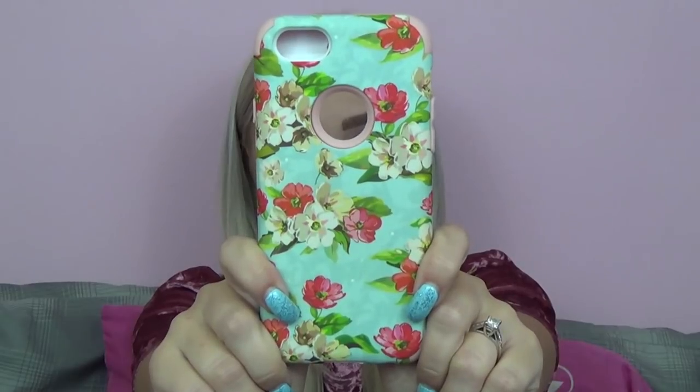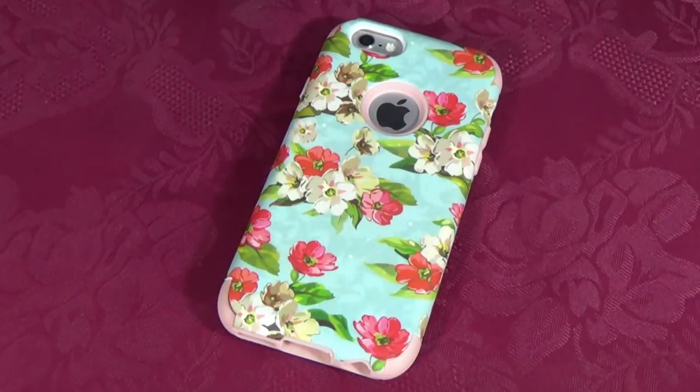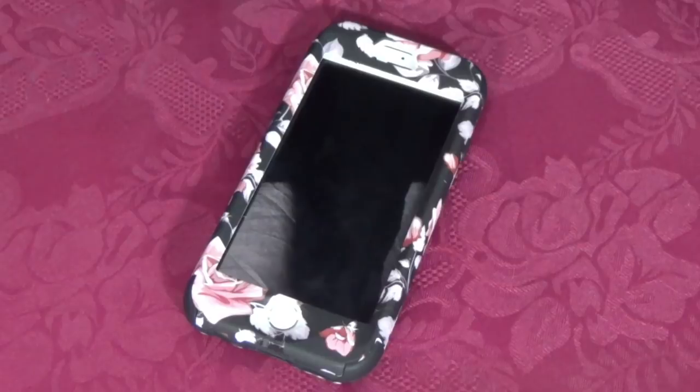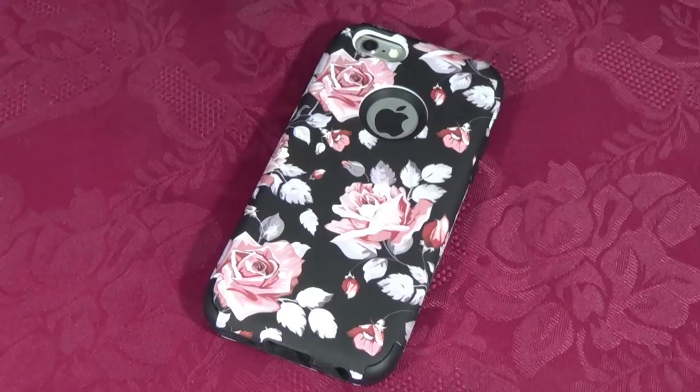To start out my phone case collection, I'm going to begin with my two newest phone cases that I showed you guys in my previous video, my Amazon shopping haul — and it is these two phone cases right here. Both of these phone cases are front and back cases. This first phone case — I just absolutely love it with the colors and the floral pattern. And then this phone case also has a really, really pretty floral background and I really like the whole color palette on this one as well.